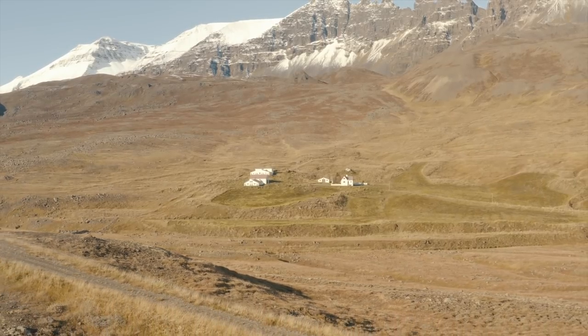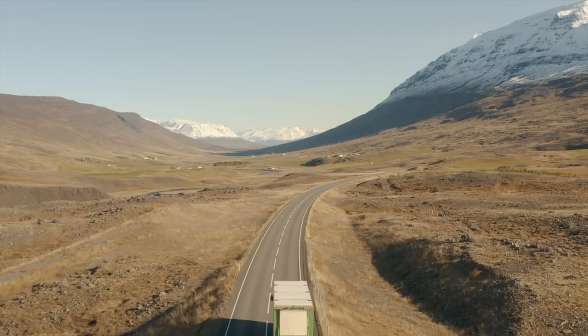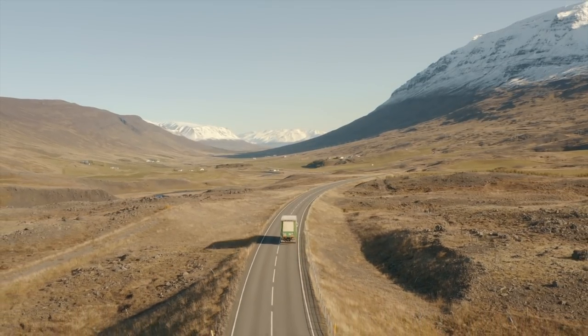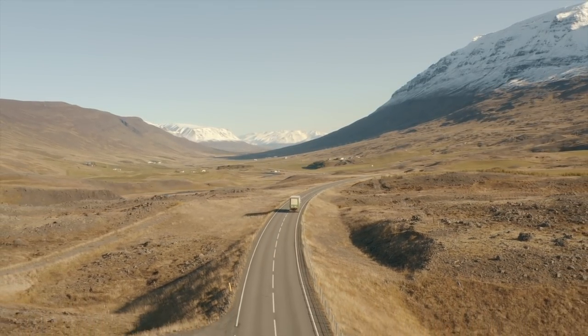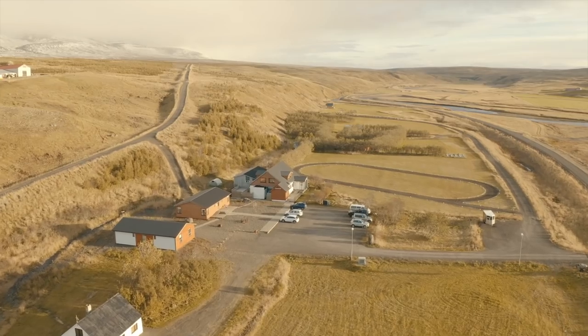Iceland is a different planet altogether — it's rugged, unexplored, and breathtaking. If you are someone who is watching this video or going to Iceland for the first time or planning your Iceland road trip, this video is going to cover all the details for you.